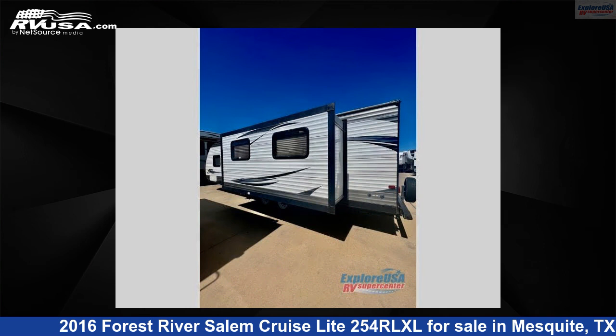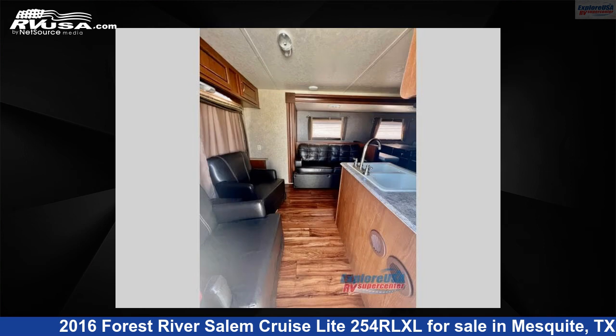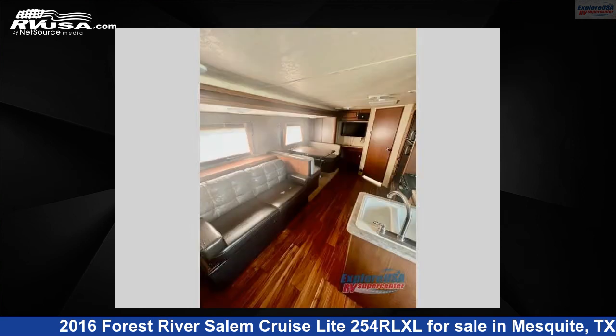This used Forest River is 31 feet 0 inches in length and features one slide-out, sleeps four, and 40 gallons fresh water capacity.